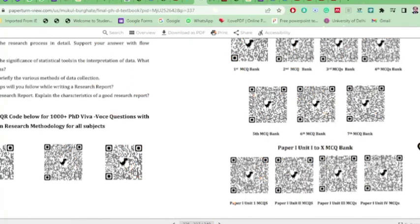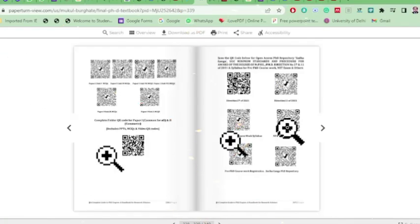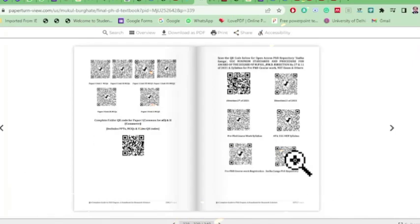The question banks are prepared by our own research scholars, covering NET Paper 1 from Unit 1 to Unit 10, with videos, MCQs, and PPT presentations. There is also a QR code linking to UGC minimum standards and procedures for the award of MPhil and PhD degrees — Direction No. 27 and 11 of 2021. This is a comprehensive book covering entrance to exit. Please put any doubts in the comment box with your mobile number and email address. Thank you for watching.